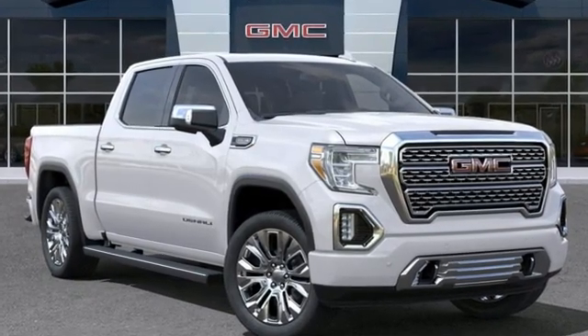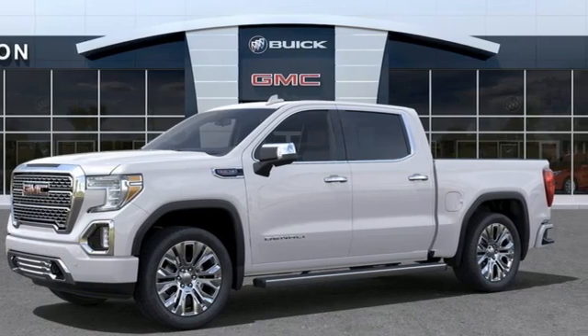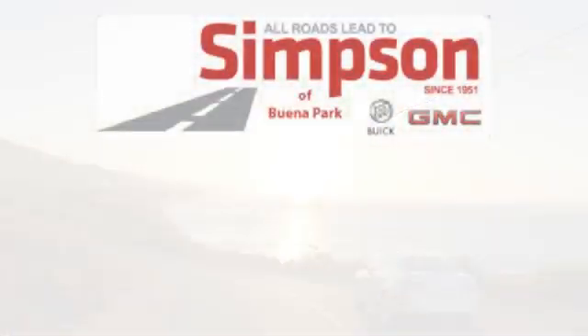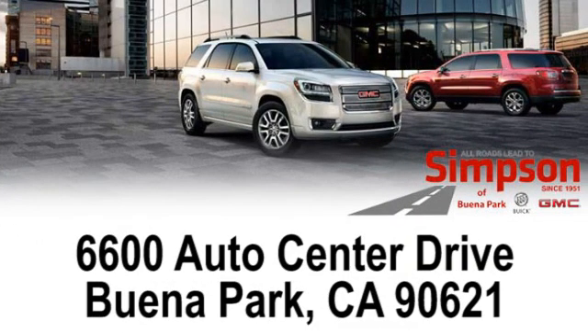GMC, it's not just a vehicle, it's a professional grade tool. Stop in for a test drive and make it yours today. All roads lead to Buick GMC. Call, click, or stop on in today. We're conveniently located at 6600 Auto Center Drive in Buena Park, California.